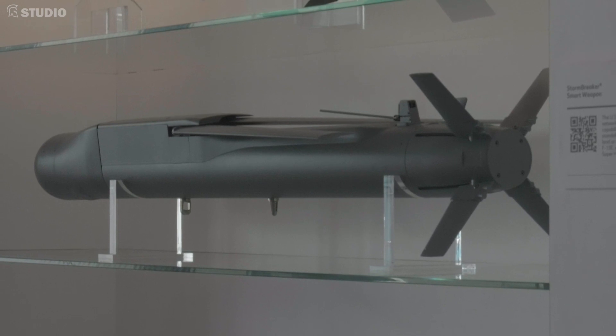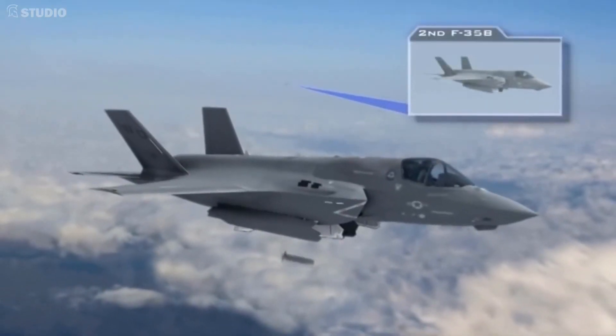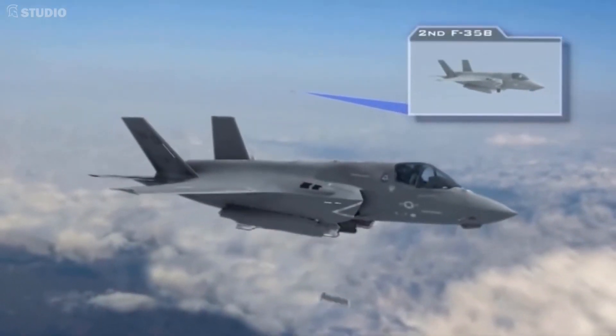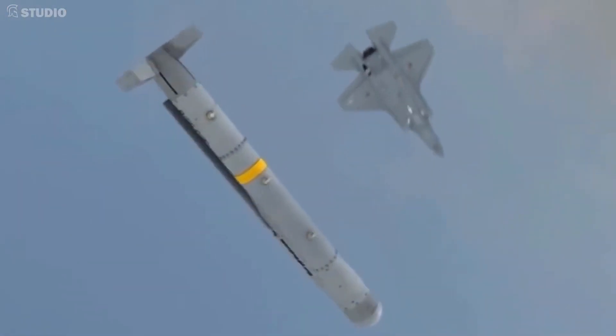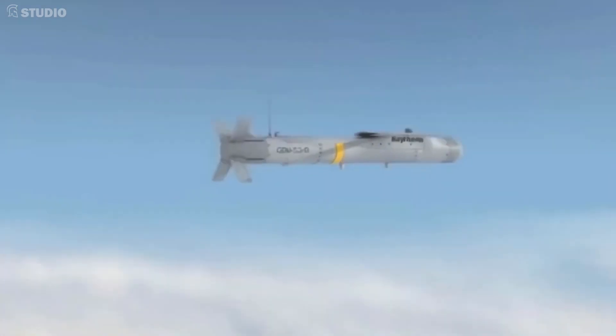It's a network-enabled weapon. It is truly the most advanced glide weapon in our munition inventory today. It is specifically designed to fit on the F-35 as well as a number of other platforms. It is designed to work in all weather conditions against both fixed and moving targets on maritime and ground-based applications.